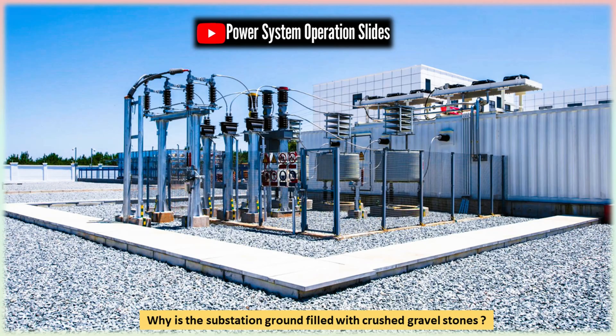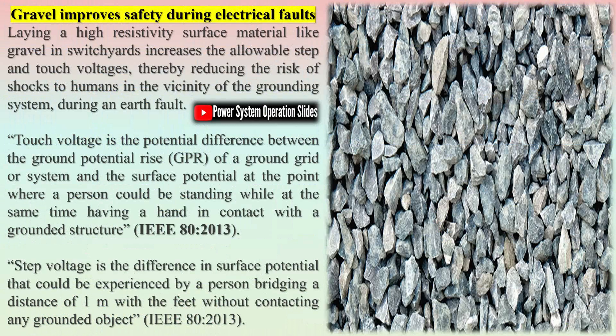Gravel also plays a role in improving fire safety. In the event of oil leaks from transformers or other electrical equipment, the stones prevent oil from spreading easily, reducing the likelihood of fire propagation. Moreover, gravel helps maintain stability in the ground, preventing erosion and ensuring a firm foundation for substation structures.